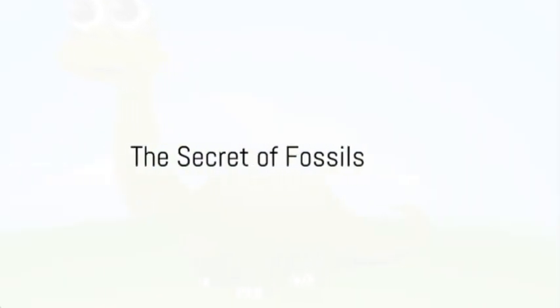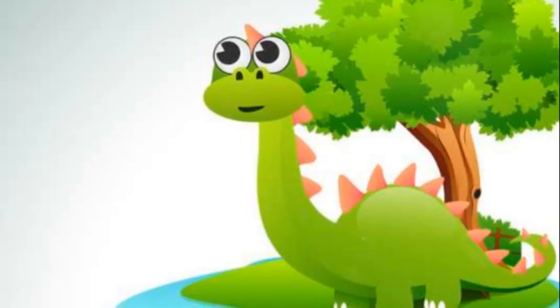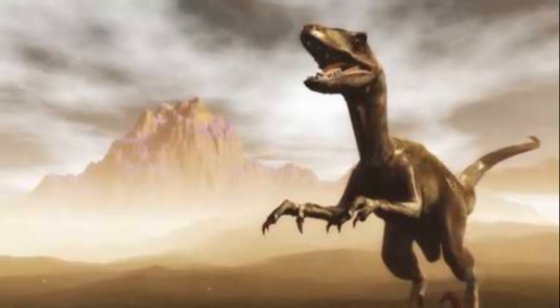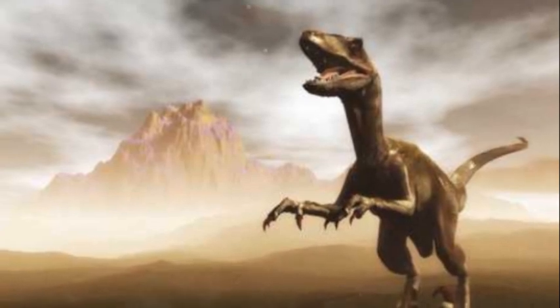Have you ever wondered how we know so much about creatures that roamed the earth millions of years ago? The secret lies beneath our feet in a fascinating world of fossils.